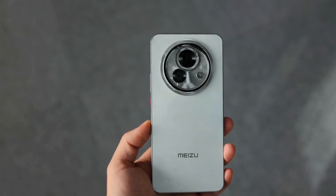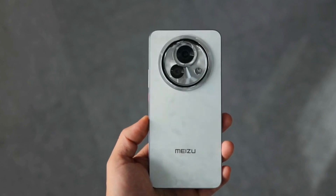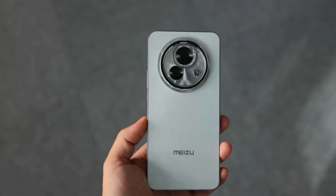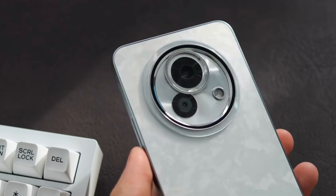The design is eye-catching — not messy, but distinctive. My unit is starry white with a marble-like back, pure white sides, and a galaxy-like front camera setup that resembles a solar system with main and secondary lenses. This seemingly chaotic design actually has order.